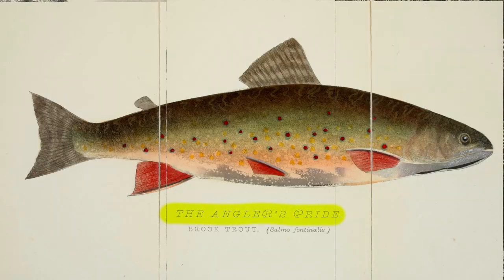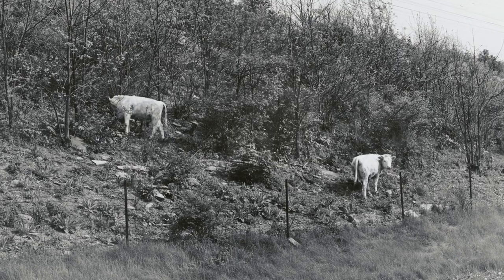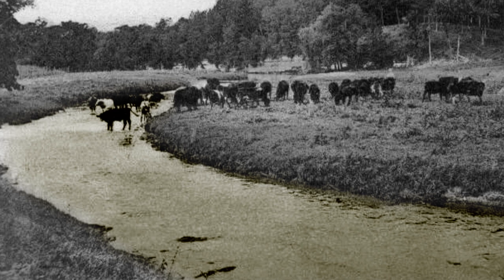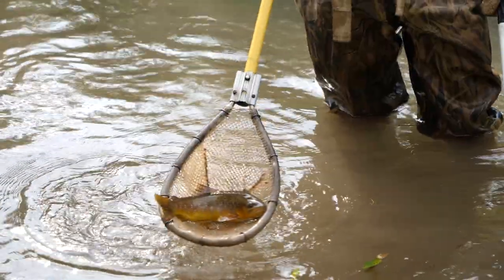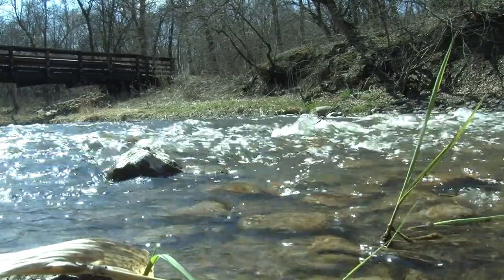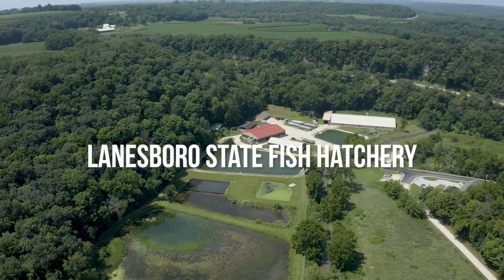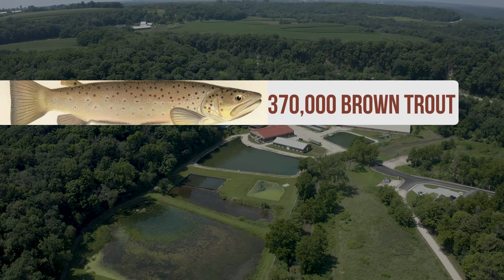Once abundant in southeast Minnesota, brook trout populations plummeted during settlement times when hillsides were logged for row crop production and cattle grazing. Streams filled in with sediment and became wider, shallower, warmer, and not favorable to brook trout. Brown trout brought in from Germany fared better — they can live in harsher conditions, warmer waters, bigger waters, while the brook trout like things more clear and cold. While native brook trout populations are coming back, browns are still raised for streams where they adapt better than brookies and for put-and-take fisheries. The Lanesboro Hatchery raises about 370,000 brown trout and 300,000 rainbows annually.